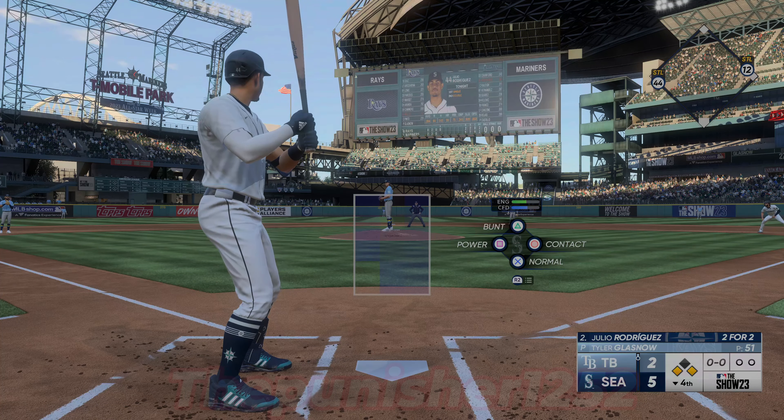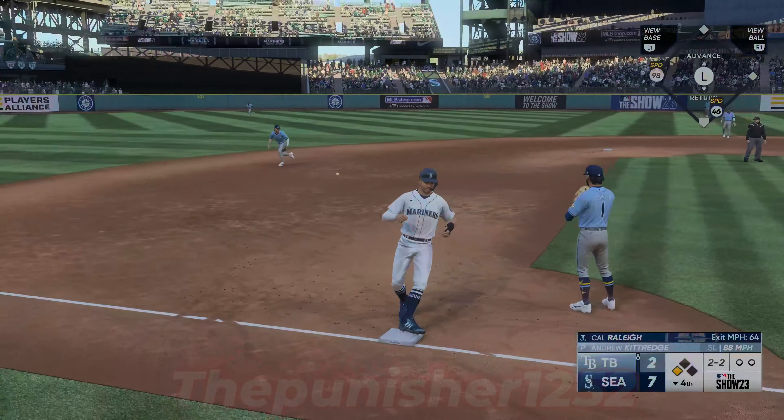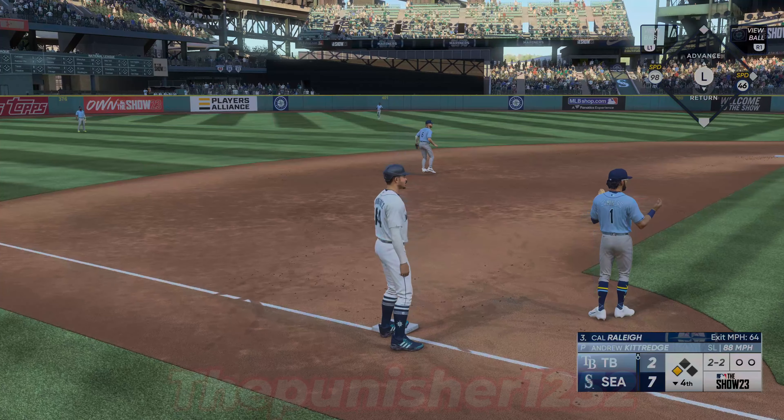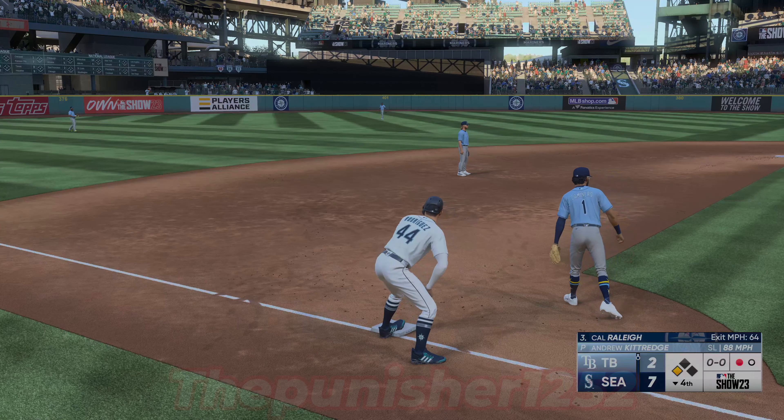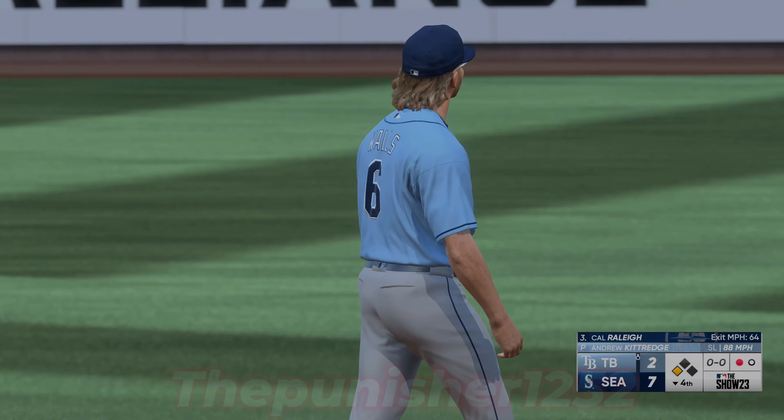Cal Raleigh digs in now — this guy is one of the best defensive catchers going. You talk about framing, the ability to block, catch, and throw — he is at the top of the game. Moved to second and he's back in safely. Really good athlete. Many times we talk about the feet of infielders, but this catcher as well has really quick feet. He's able to recognize the pitch, runner breaks for third, and he bounced out to short. Walls throws to first — one out in the bottom of the fourth.